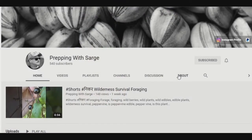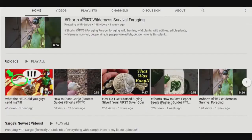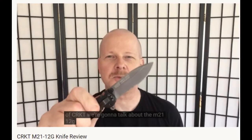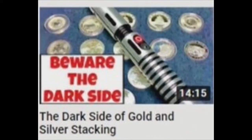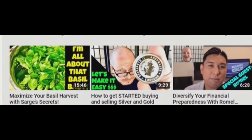Prepping with Sarge is all about prepping, martial arts, foraging, and gardening, and he wants you to be ready for SHTF. I think it means shirts, hats, toes and fingers — or maybe see-her-toe fungus. Whatever it means, Prepping with Sarge is big on silver and also does a lot of everyday carry reviews.